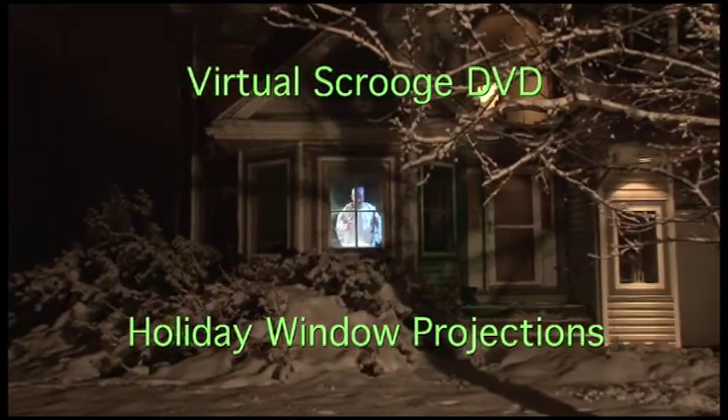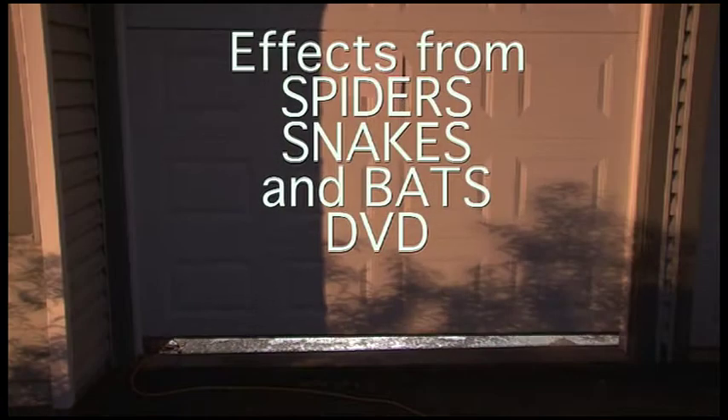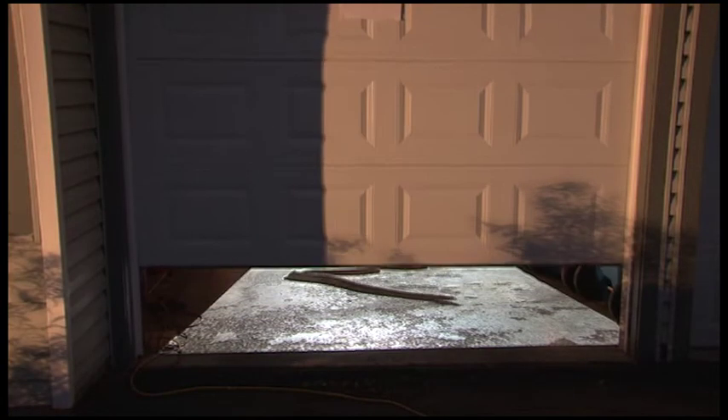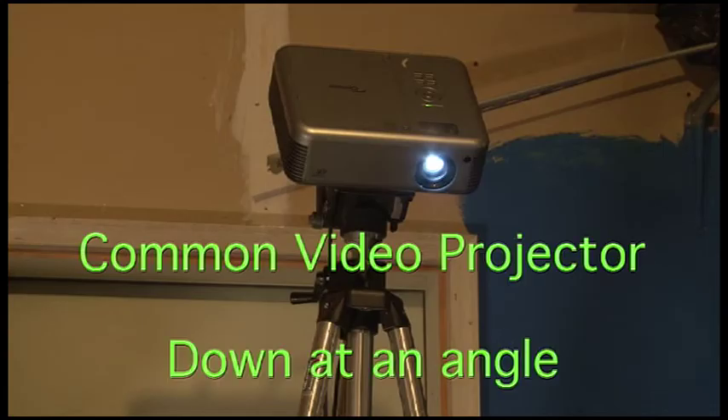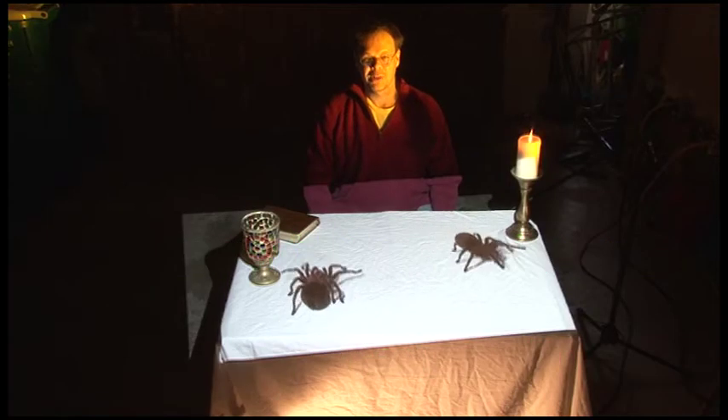This DVD is focused primarily on video projection effects at the home, and features a variety of demonstrations of projection illusions in different areas. The methods used are completely transferable to any attraction and theme park.